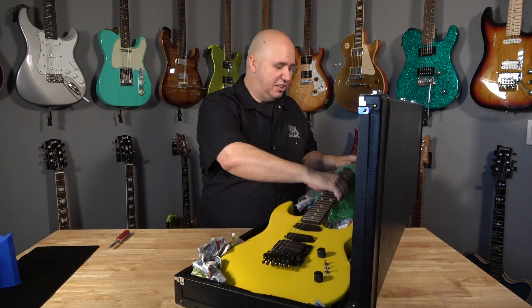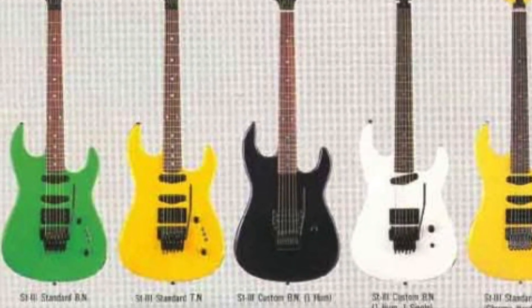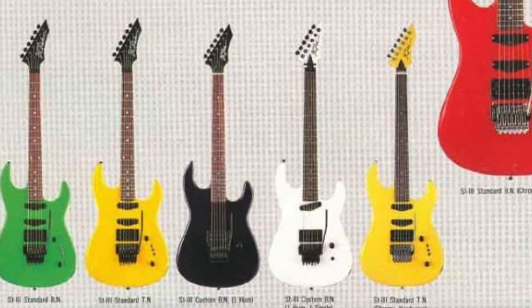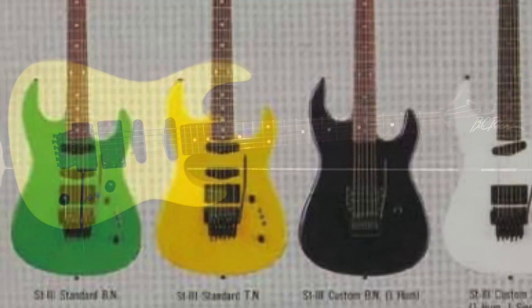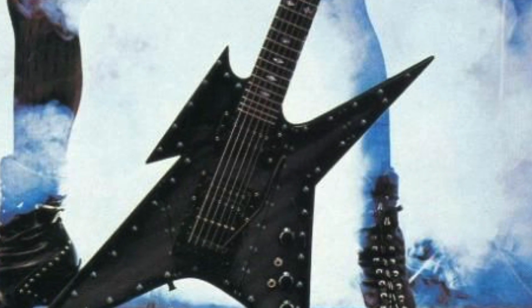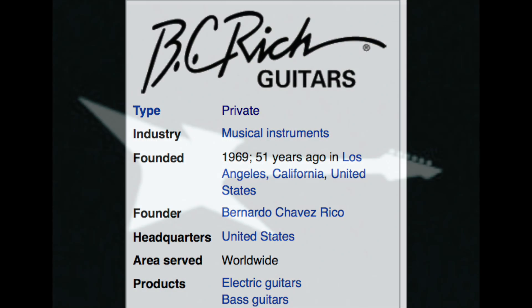It's a 1988 USA-made BC Rich ST3 Standard with a retail price of $899 when it came out. It has a humbucker-single-single configuration, a Floyd Rose-style bridge, a rosewood fretboard on a maple neck, and it comes in a beautiful bright 80s yellow. The craziest thing about this guitar is it was a real departure for BC Rich.